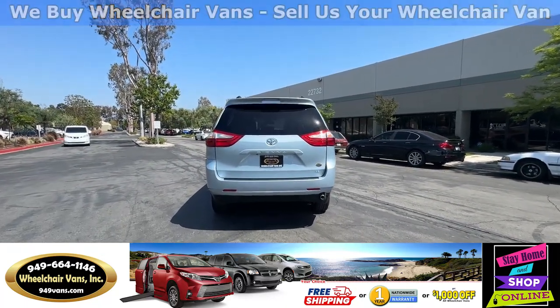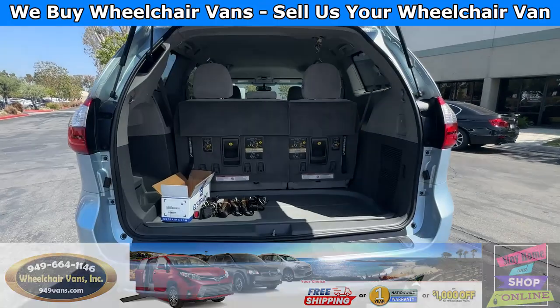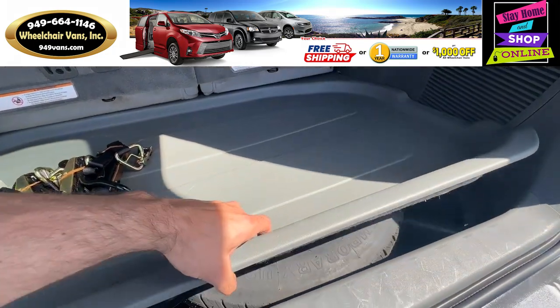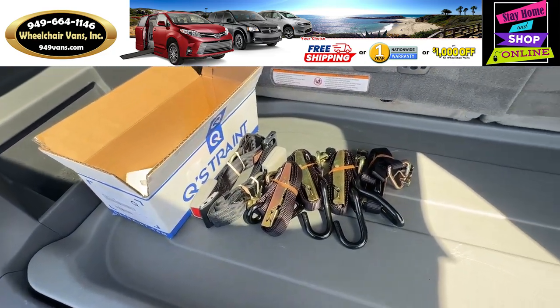Let's go ahead and open up the back. This is going to have the automatic lift gate. It's also going to have a backup camera. Over here you will have room for storage, and down here you will have the spare tire. As you can see, we provide everyone with a set of manual straps.